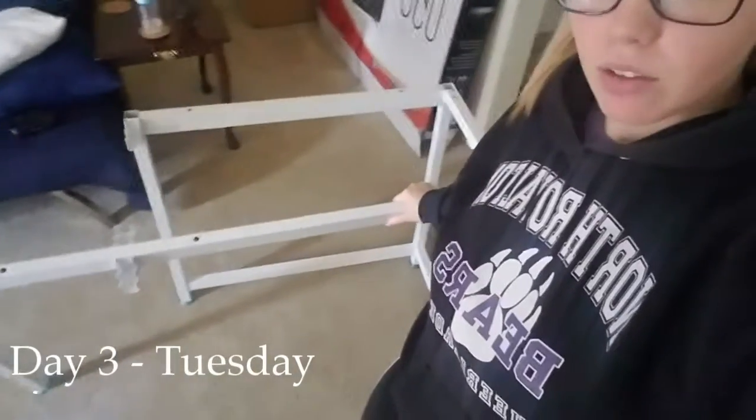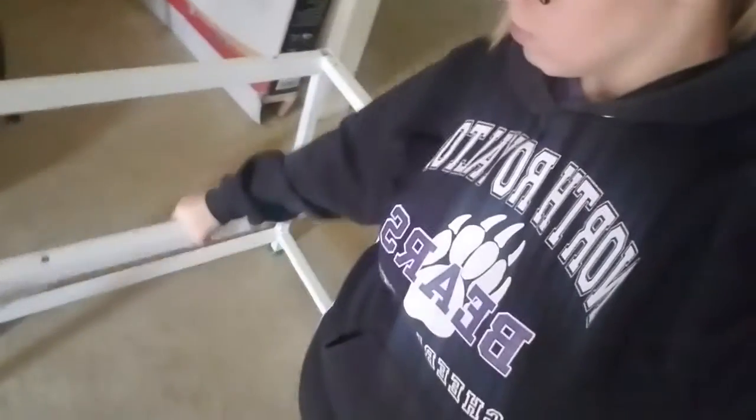I guess I will see y'all on Wednesday when I put together my bookshelf. My desk came several days early — yay! So now it is Tuesday and I have begun putting together my little L-shaped desk. And apparently I'm not doing a very good job of it.